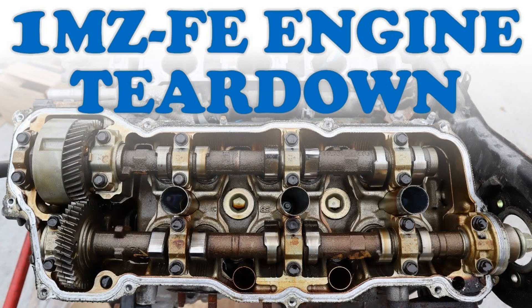In conclusion, the 1MZ-FE engine is a robust power unit that has proven its reliability in various Toyota models. Understanding its technical characteristics, maintenance requirements, and common malfunctions is essential for any owner looking to maximize performance and longevity. Regular oil changes and attention to the engine's nuances can prevent many issues and ensure smooth operation.